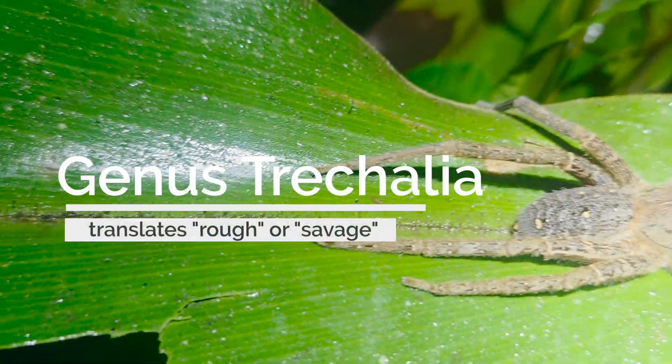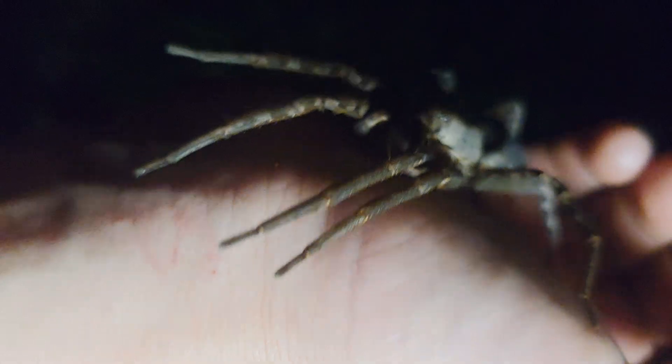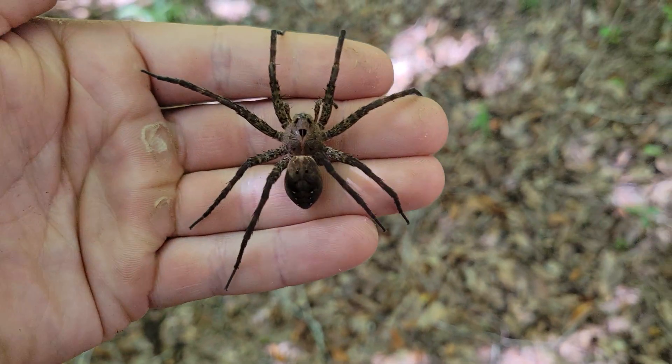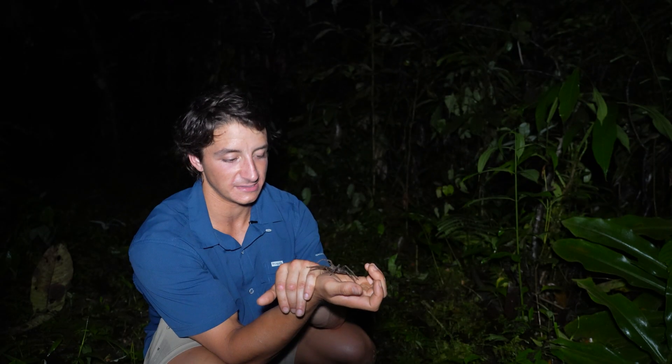These are spiders that are relying on their speed and their venom in order to catch their prey. Now this is not a species that is medically significant to humans, and this is a big spider — at least on par with the dark fishing spiders back at home, which are some of our largest spiders. But this is nowhere near the size of the species that we're actually looking for tonight.